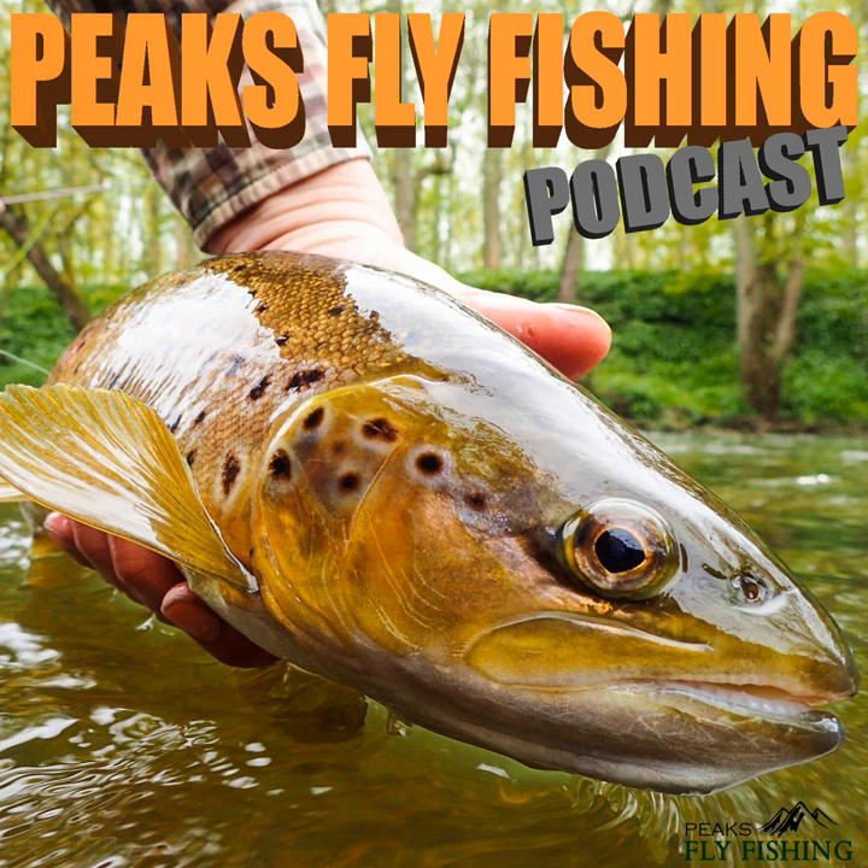Looking at the conditions and the state of the river and the time of year, I think one fish would be a result today. This is the reality of fly fishing — a lot of the time when you look at videos and pictures online of people catching all these fish, it makes you think you should be catching fish constantly. But the reality is there's lots of days like this. If you're fishing for wild fish on rivers like this it's just tough, it's challenging. You will have days when you blank, days when it doesn't go right, days when you cast into trees. That's what makes it so rewarding when you do catch.